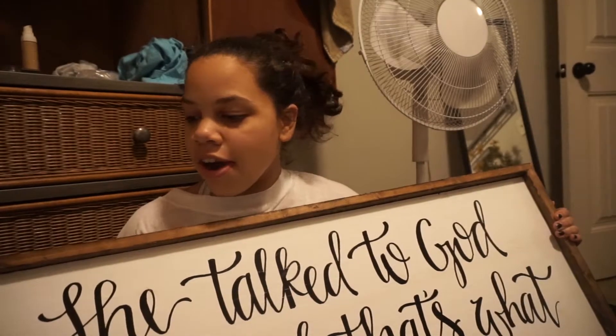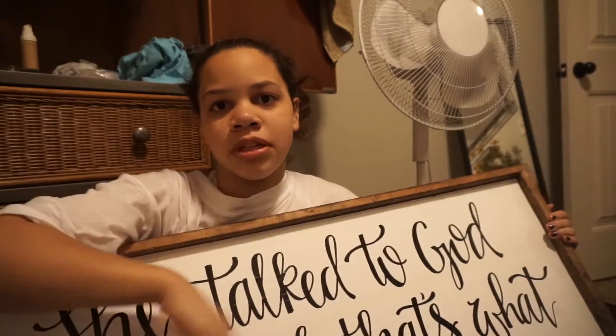Thank you so much to her — I'll link her Instagram down below because she does amazing work and it's so affordable. That's going to be it for today's vlog! Thank you guys so much for watching, and I'll see you in a new video tomorrow. Peace!